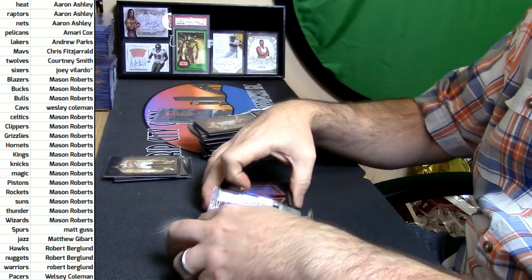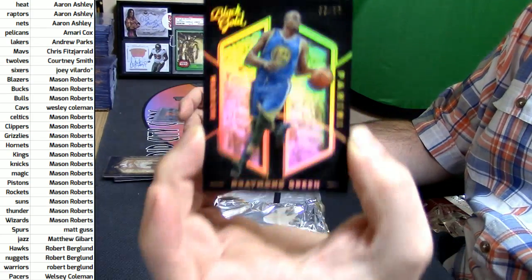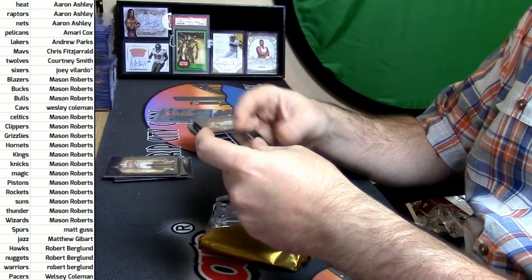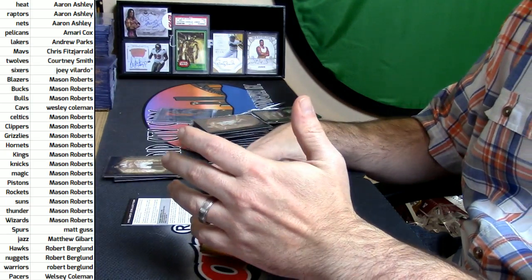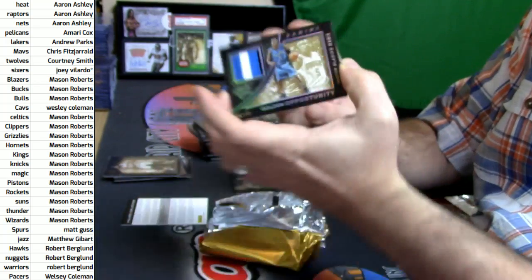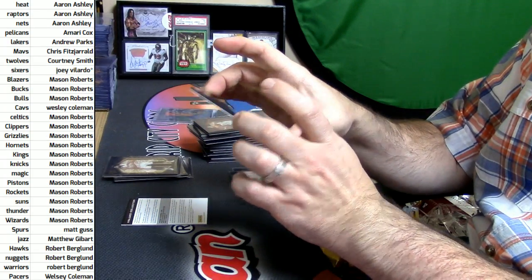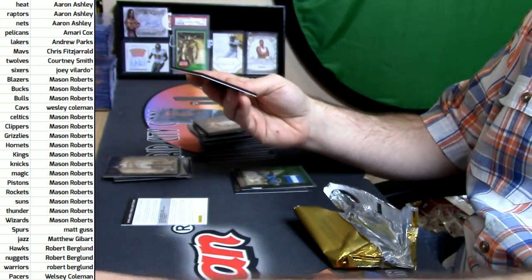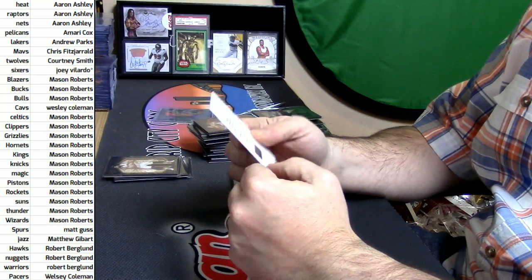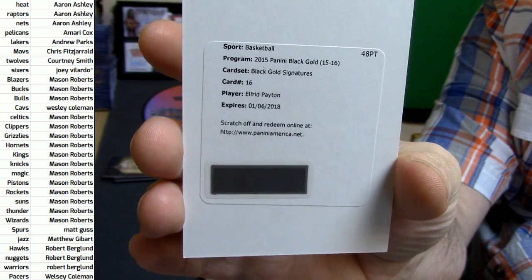Is that a redemption? It is — 3 out of 10 for the Warriors, Draymond Green, 3 slash 10 low number variant. 12 out of 25, three-color Victor Oladipo, Magic. Then I've got Russell Westbrook for the Thunder — that is a base card and redemption. It is a Black Gold Signature card, card number 16, Alfred Payton. Good old Elfie Pay.